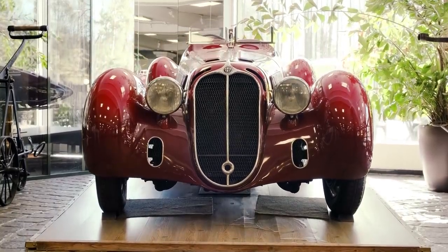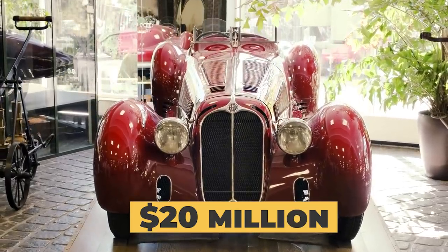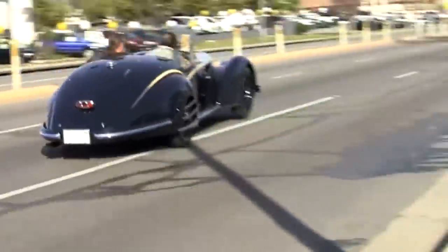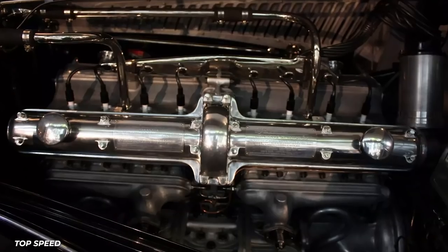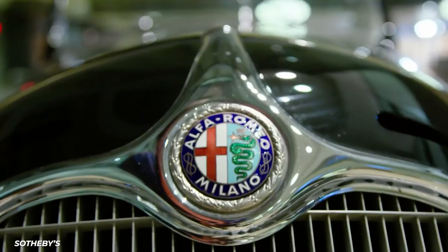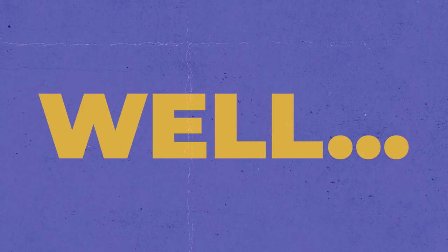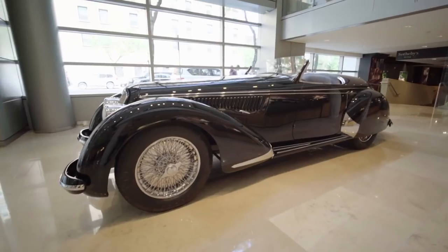As for the money, considering this example, it sold for just under $20 million. It's also one of 32 2.9 chassis produced. As a result, it is considered one of the most desirable European sports cars of the era. Located under the extended hood line is a 2,905 cc inline eight-cylinder engine — hence the name. And if for some reason you want to stop, you have hydraulic drum brakes at all four corners.